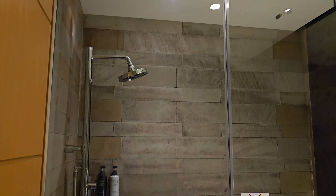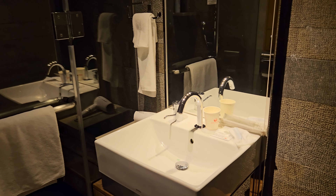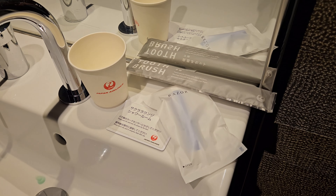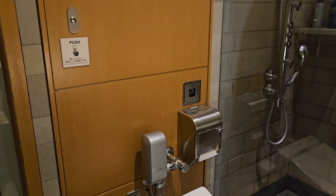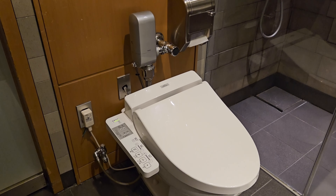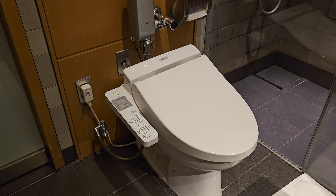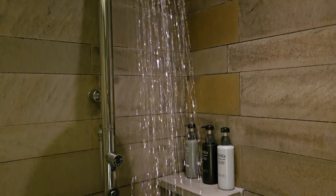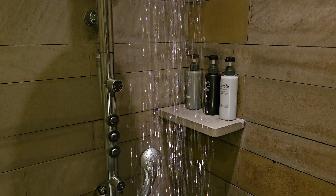First impressions are that it is super tidy with a very modern design. The size was average but there is enough space to bring in your hand-carry luggage and still move around. By request, you can also get a cup, toothbrush and razor if required. The toilet is next to the shower and of course in the typical Japanese style. Looking inside the shower, there is complimentary shampoo, conditioner and body soap provided.